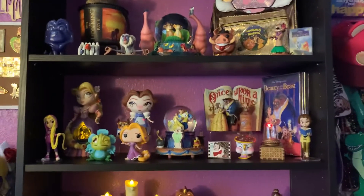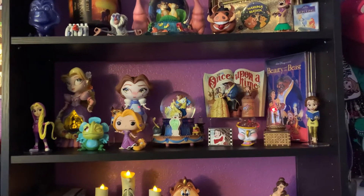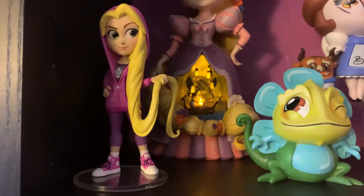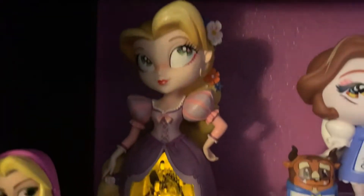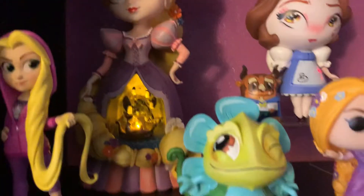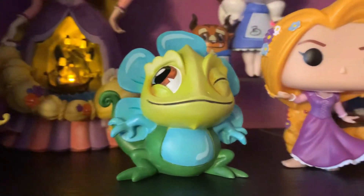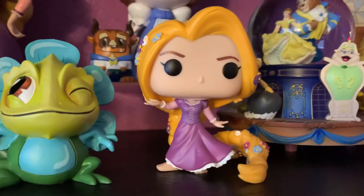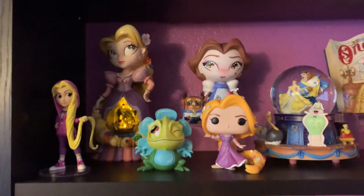Moving down from the Lion King, we have my small Tangled section, which I do hope to grow one day, and the start of my Beauty and the Beast collection. So let's go over here to Rapunzel. That is a Ralph Breaks the Internet rock candy of Rapunzel. And then in the back there is a Miss Mindy figure that lights up with the lantern scene that Kyle gave me for Christmas. He also gave me this really cute Pascal Miss Mindy figure. I love that he is camouflaged as a flower — that's adorable. And then I have this beautiful Rapunzel pop. My favorite version of her is with her braided hair with all the flowers. So that's my little Tangled section.